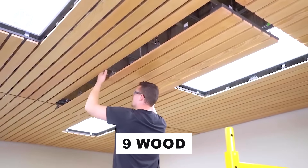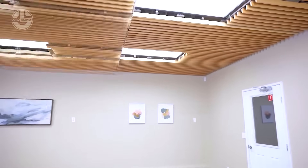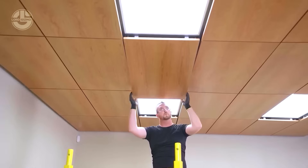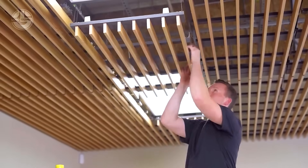Office ceilings conceal a maze of wires, pipes and systems, requiring frequent access for repairs or upkeep. Practicality is key — decorative elements must be simple and swift to remove. Yet functionality doesn't preclude beauty. Enter Ninewood's wooden suspended ceilings, crafted with natural oak or cherry veneers.